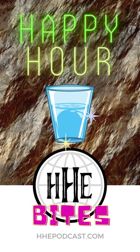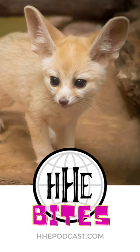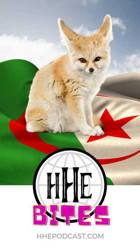Mmm, wall juice. Fennec foxes are a resourceful, smart and super cute animal. No wonder they're the national animal of Algeria.